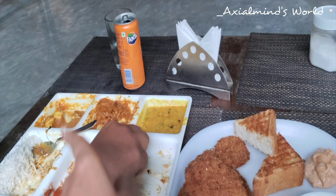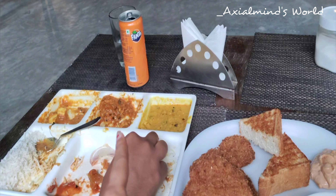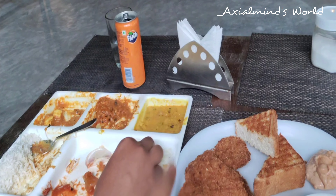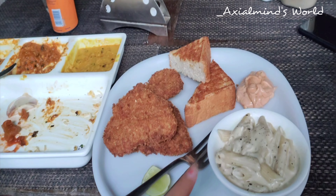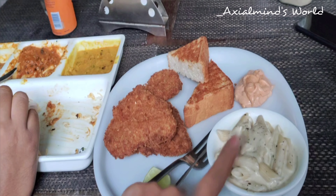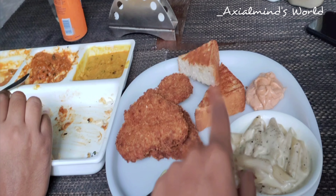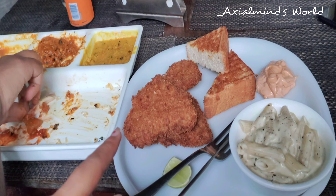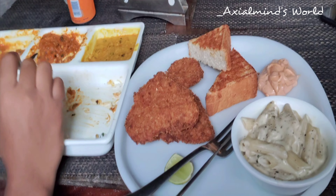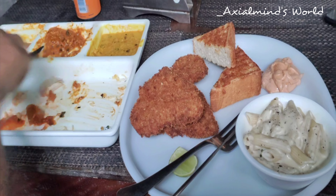We ordered Paneer Butter Masala, Fish, Dal, Chawal for our first platter, and Pasta with Mayonnaise, Bread, Fish Cutlet, and Fish Sizzler for our second platter.